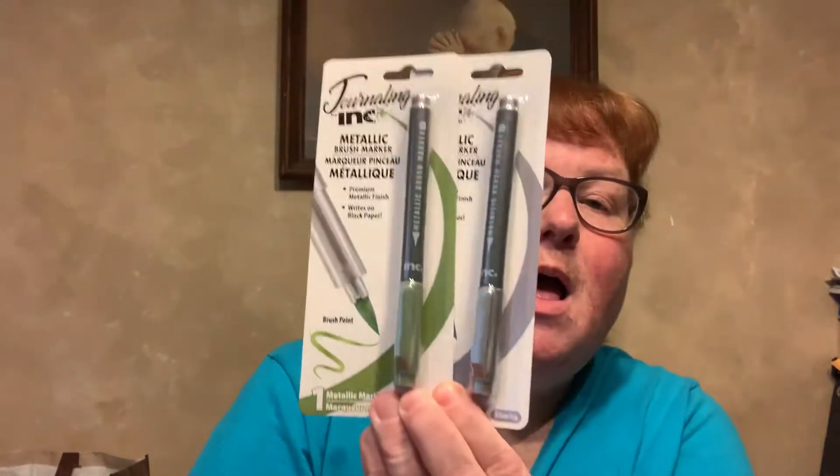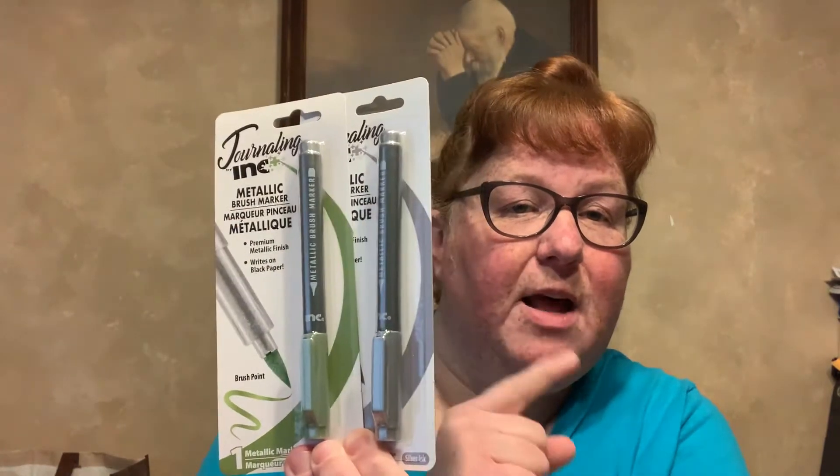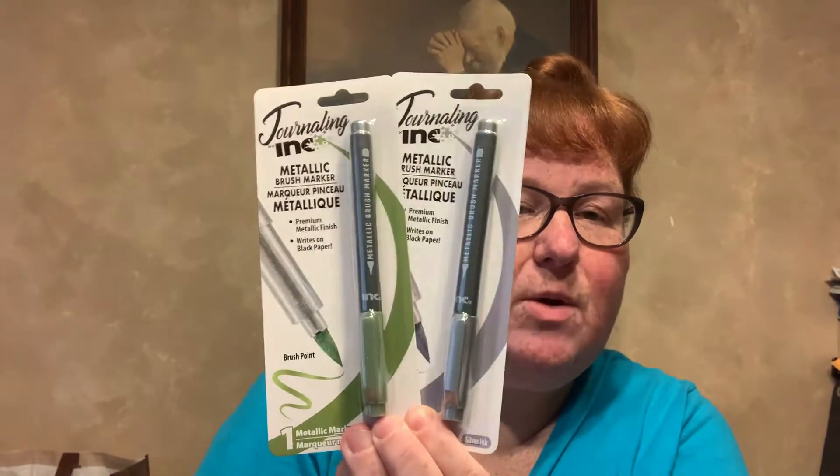These two first things I got are Journaling by Ink Metallic Brush Markers. They're both premium metallic finish, writes on black paper. One's a brush point for both of them. One's in silver ink, one's in green. I do have another one that I just got a few weeks ago — it's in another haul video down the line, and that one's a purple one. So I thought it'd be good for crafting.